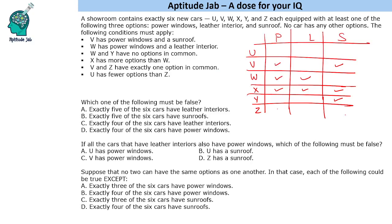V and Z have exactly one option in common, so Z will have either power windows or sunroof — not both together with V's options. Since Z cannot have three options (that would make two common with V), Z must have two options. U has fewer options than Z, so U will have one option, and Z will have two options.